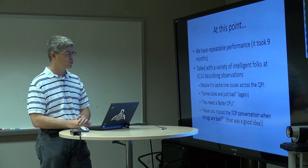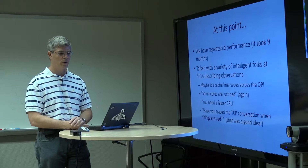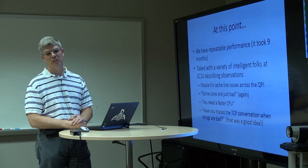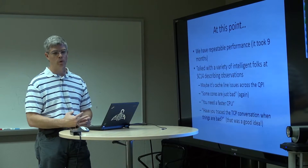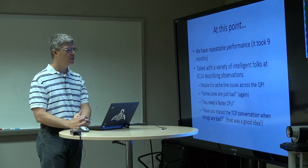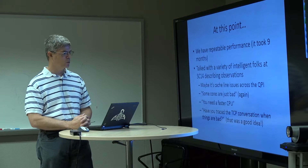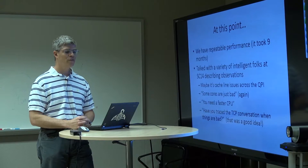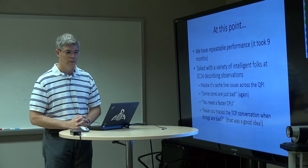I went and talked to various folks in the community at SC — people I highly respect. One observation was that maybe it's a cache line issue across the QPI. Some cores are just bad — we got that comment again. You need a faster CPU — same tome again. Then one of our local network engineers said: 'Have you traced the TCP conversation while things are going on the bad core?' I thought, that's actually a good idea. I know it should negatively impact performance, but at least we'd see what TCP was looking at underneath.